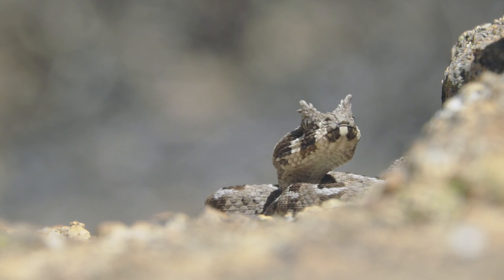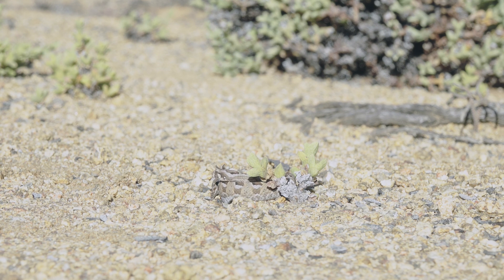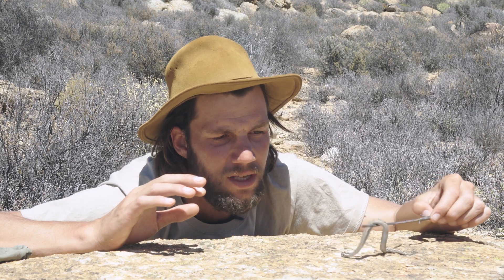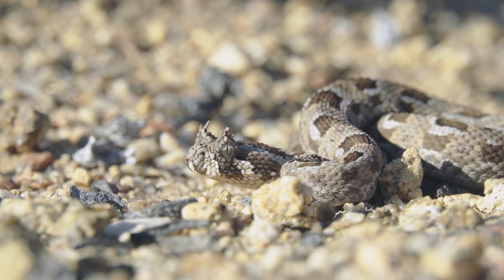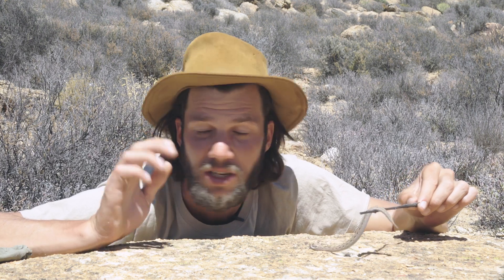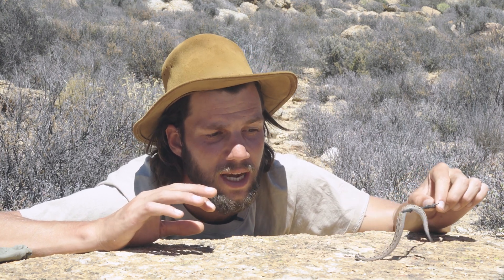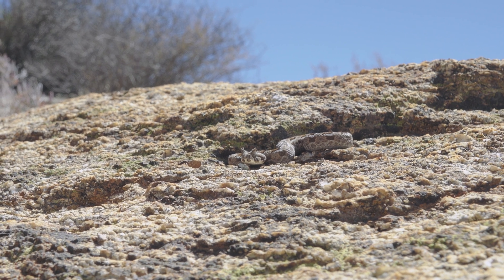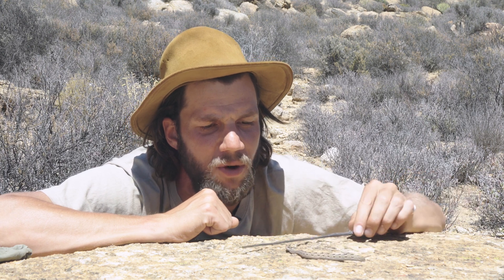The problem with these guys is that because they're so cool-looking, they're very often collected for the pet trade. Luckily there is a good captive population, but there are people in Europe who prefer wild-caught snakes, which is really strange when captive-bred animals are available. We won't disclose locations due to poaching concerns — this little guy is going to be found in the wild and left in the wild. We took a GPS marker and will put it exactly back where it was, because these dwarf adder species can suffer adverse effects if moved too far from their original location.